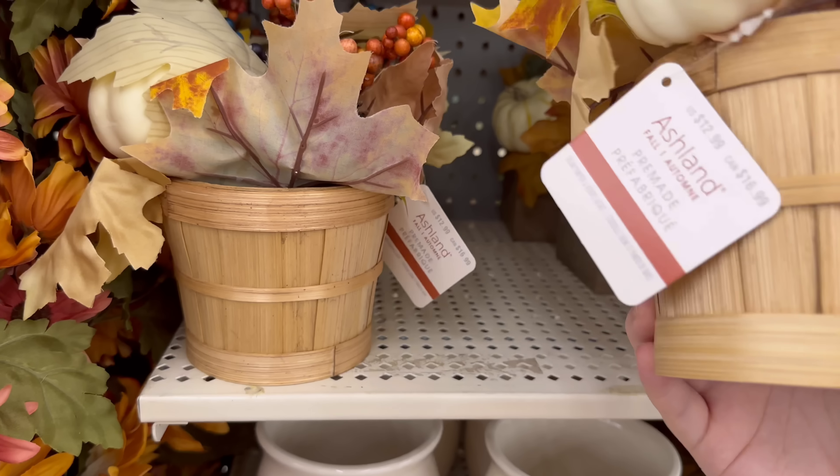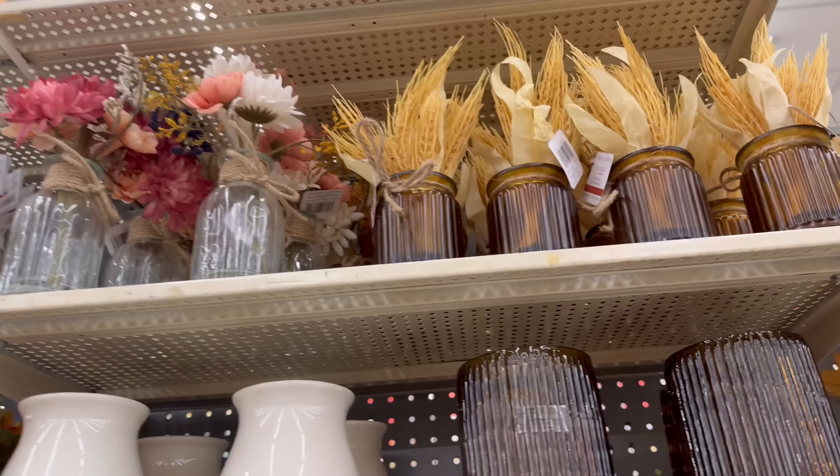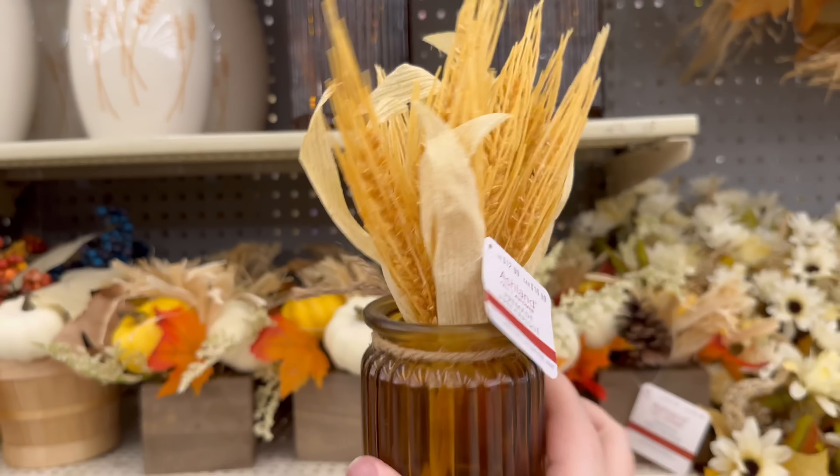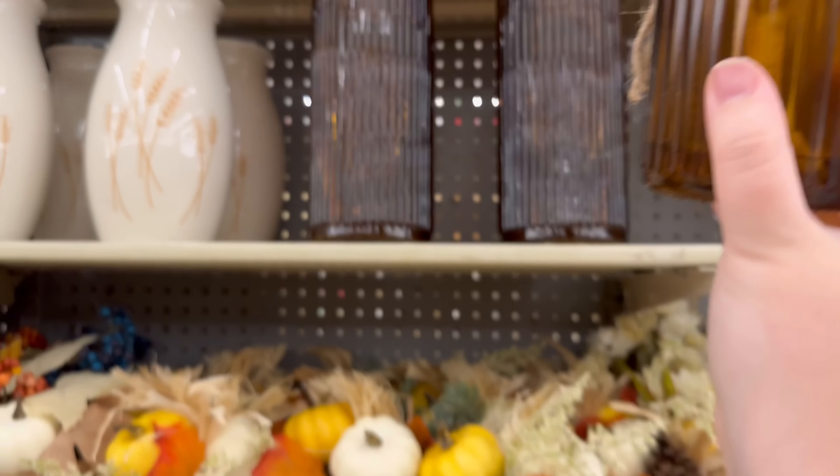I think we've seen something similar, and we've got these little guys up here — $12.99. I love that amber glass with the ripples, so pretty.